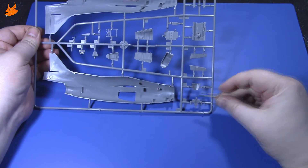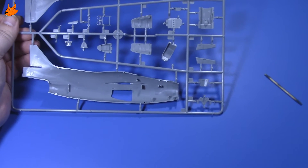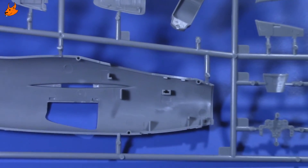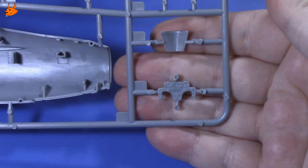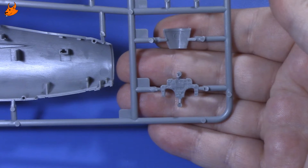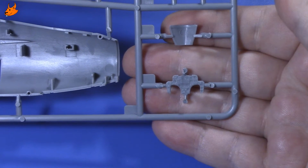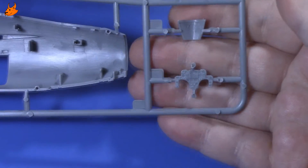Приборная доска у нас здесь — приборчики отлиты. В принципе, можно делать его и в таком варианте, но я заказал к нему травление от фирмы Eduard — должно прийти в ближайшие дни. Думаю, оно оживит наш кокпит.